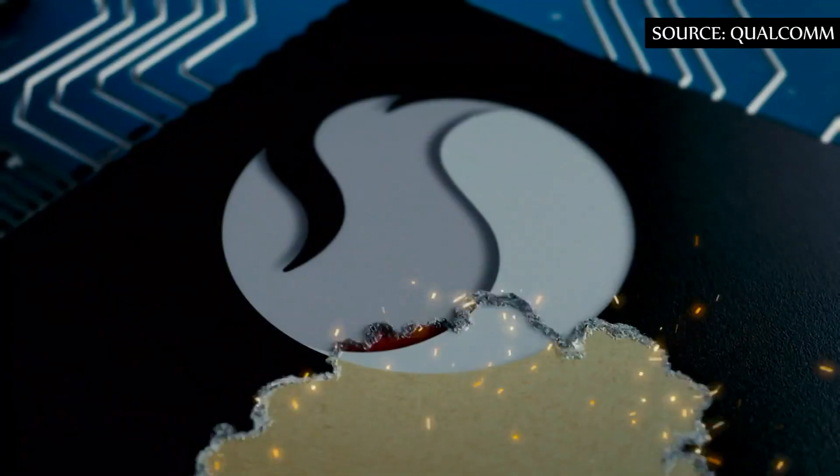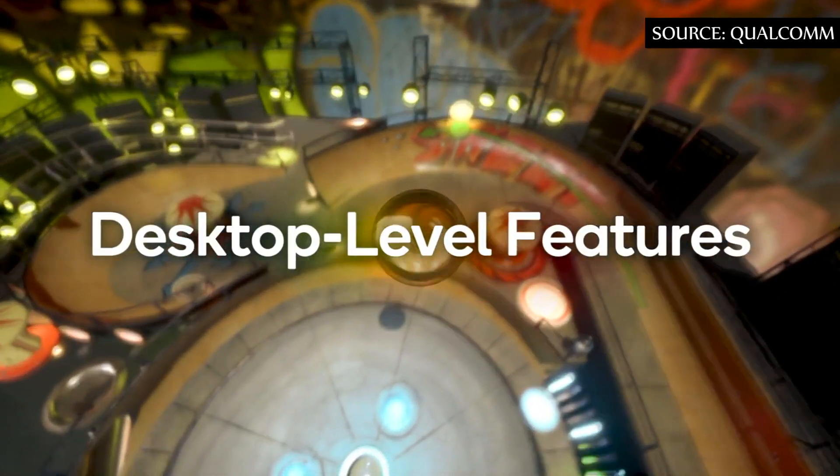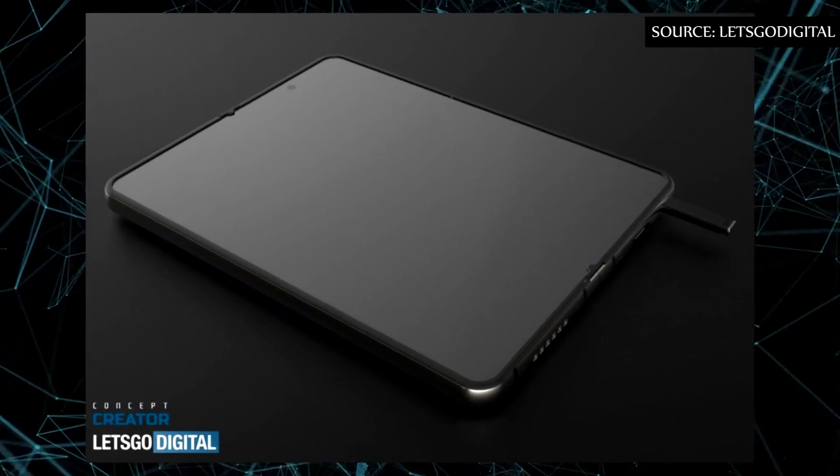Qualcomm will officially present the Snapdragon 875 and other chips on the 1st of December, and if this benchmark result is to be believed, the event will be a must-see. Now let's talk about the Samsung Galaxy Z Fold 3 with S Pen.